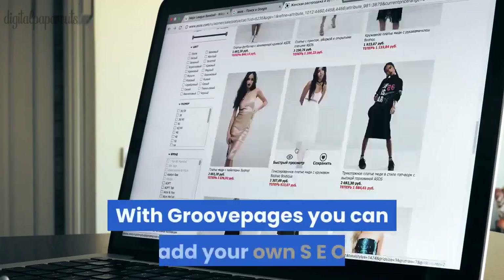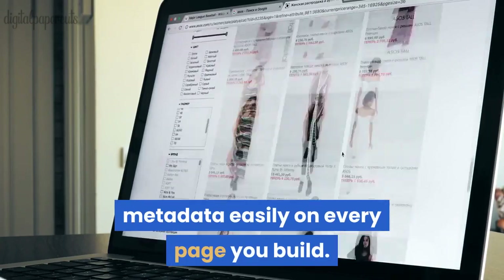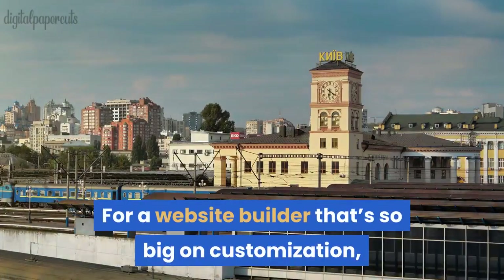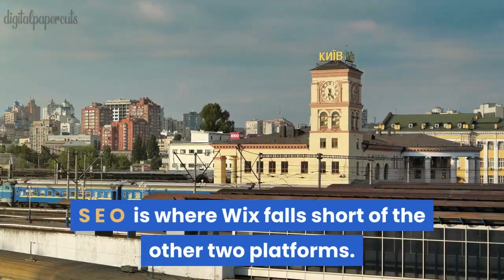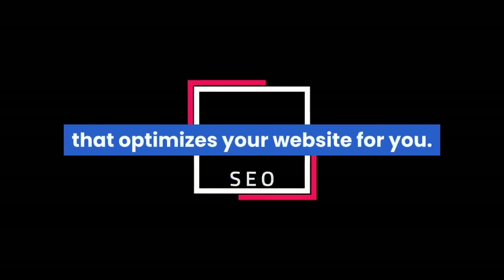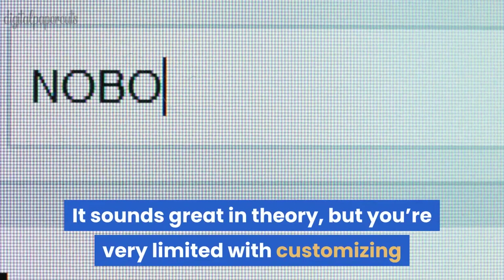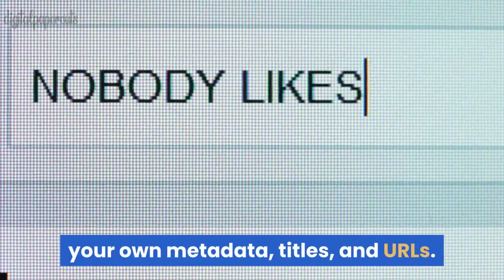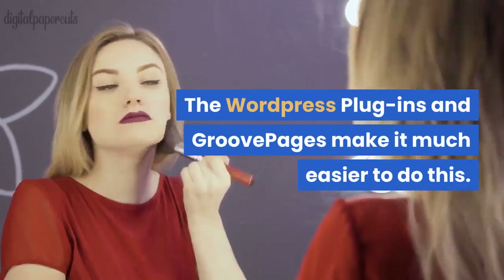With GroovePages you can add your own SEO metadata easily on every page you build. For a website builder so big on customization, SEO is where Wix falls short of the other two platforms. They do have a built-in SEO wizard that optimizes your website for you — it sounds great in theory, but you're very limited with customizing your own metadata, titles, and URLs. The WordPress plugins and GroovePages make it much easier to do this.